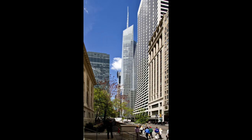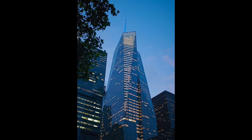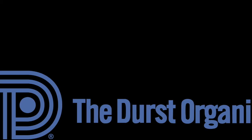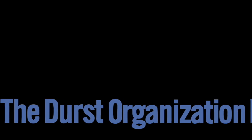Bank of America Tower, also known as One Bryant Park, is a 1,200-foot skyscraper in the midtown area of Manhattan in New York City. It is located on Avenue of the Americas between 42nd and 43rd Streets. The owners are One Bryant Park LLC, Bank of America, and the Durst Organization. Its construction was completed in 2009.